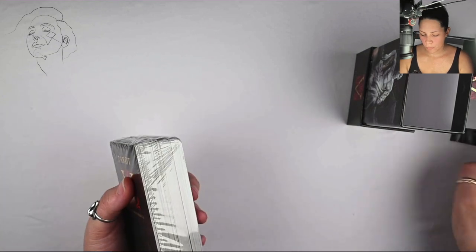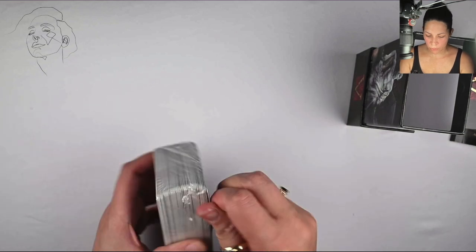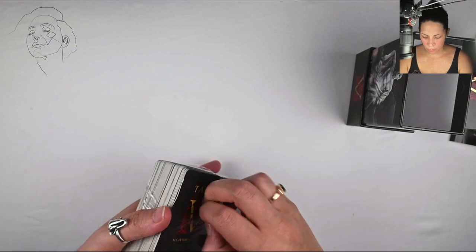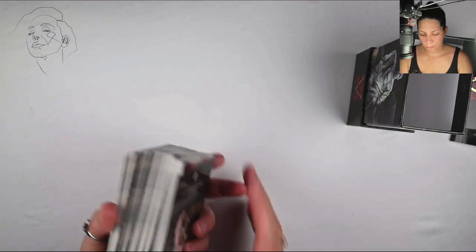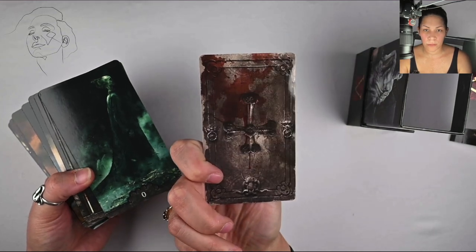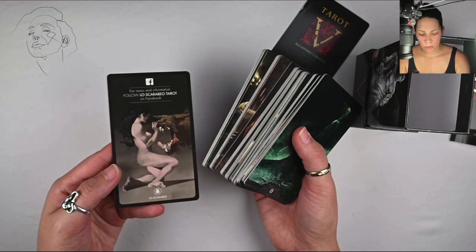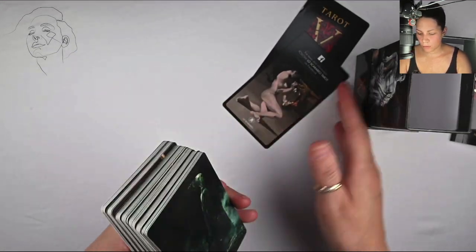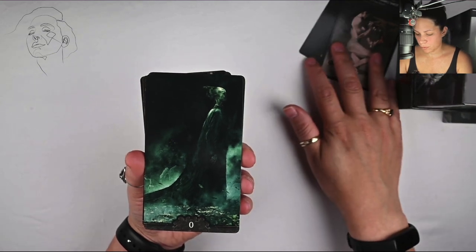Now we're going to get into this deck. Let's see if I can just brute force this plastic — which I cannot — so I'm just going to pull the plastic off. Looks like I might have dented this cover card but that's okay, maybe that's what that's for. You've got a title card, which I've just kind of bent a little bit out of shape — that's okay — and then at the back you've got an info card on Lo Scarabeo. And then we've got the deck, so we're just going to go ahead and start flipping through.